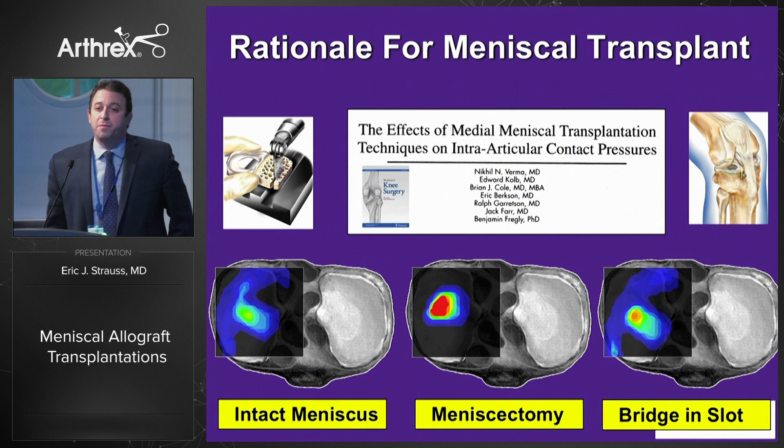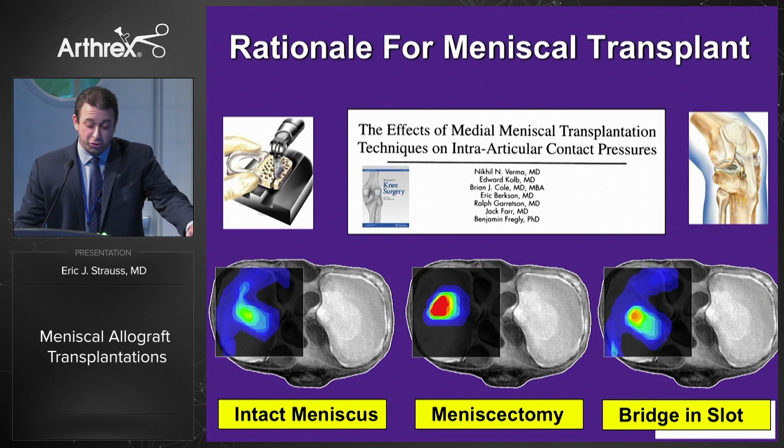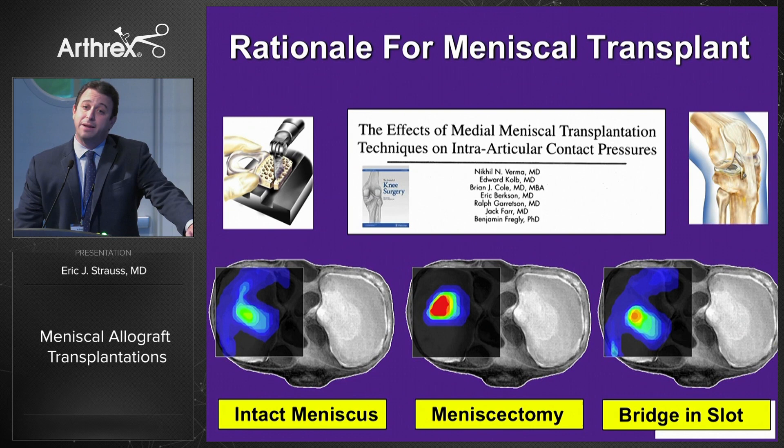The rationale for meniscus transplantation started popping up in the mid-1990s, when studies published in the Journal of Knee Surgery showed that you can restore more normal contact pressures and kinematics in the setting of a bridge-and-slot meniscus transplantation compared to the meniscectomized state. This, coupled with animal studies that show that a meniscus allograft can reliably incorporate peripherally, led to increased interest in this technique for the symptomatic meniscal insufficient patient.